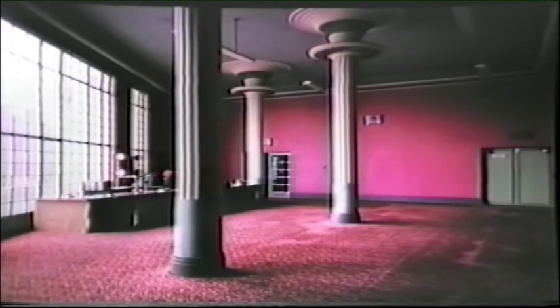Over the entrance in Stockport Road was a cafe. In later years, this was used as a licensed bar. The auditorium was 100 feet in span and could accommodate 2,750 people.